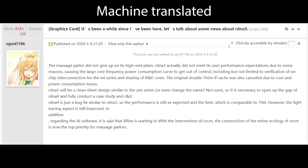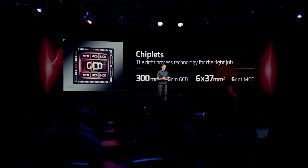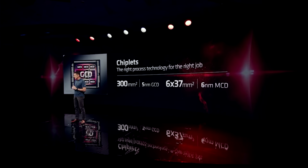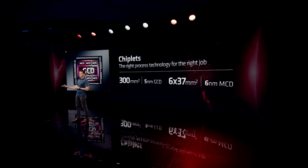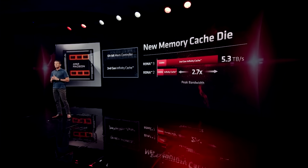Technically speaking, N31 is a chiplet design, however there is only a single compute die. For RDNA 5, this is going to be different — there are going to be multiple compute dies on the GPU. I'm going to dig into this more deeply, as I'm getting a little conflicting information regarding some of the specs. What I can tell you is that All The Watts tweeted that we're looking at over 144 work group processors for N50.